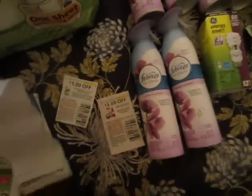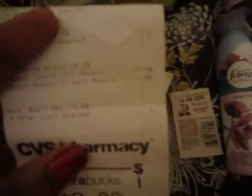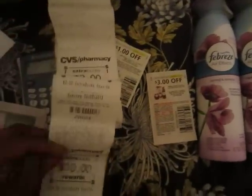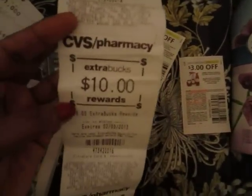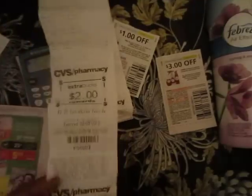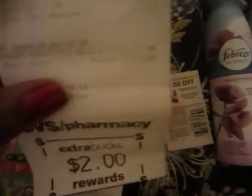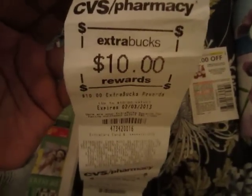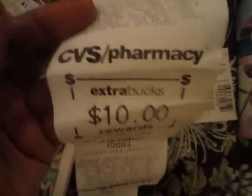All of this adds up to $29.48 on my receipt. It says spend $30 but it came to $29.48 — I just needed 52 cents more — but CVS was so kind they decided to give me the $10 right here anyway, which is very nice. I didn't have to go buy another thing.